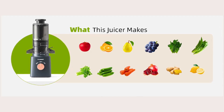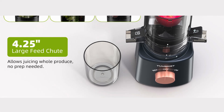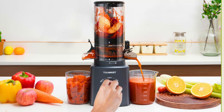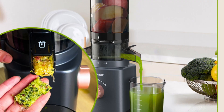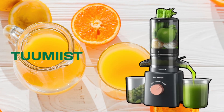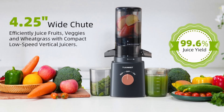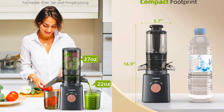Key Features and Benefits. Number 1: 4.25-inch extra-large feed chute. One of the standout features of the Tumeast cold-pressed juicer is its 4.25-inch extra-large feed chute. This design allows you to insert whole fruits and vegetables without the need for extensive prep work. Imagine tossing in a whole apple or a large carrot without chopping it up first. This feature not only saves you time, but also makes the juicing process more convenient and less messy, perfect for anyone looking to incorporate more fruits and vegetables into their diet effortlessly.